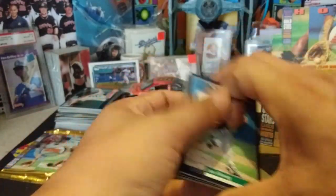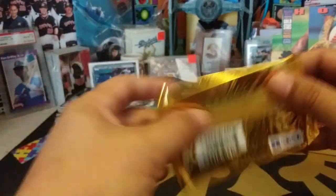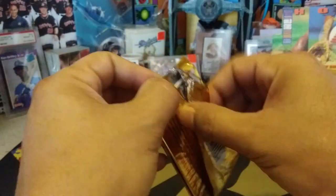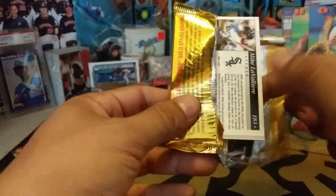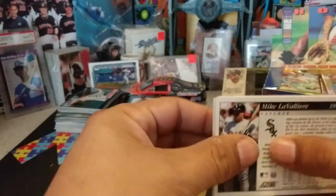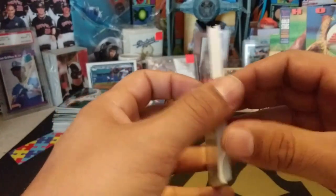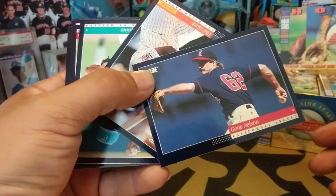Last pack coming up and then we will eliminate one more name from the Wheel of Names. We've already eliminated two names. We've still got Johnny Waldeck, Mikayla, T-Unit, Andy N., Puig Fan, C. Elliott, and C. Rogers remaining. Gene Nelson. Phil Clark, rookie card, Padres. Luis Aquino. Mike Timlin. Jeff Branson. Gold card is Kent Hrbek.